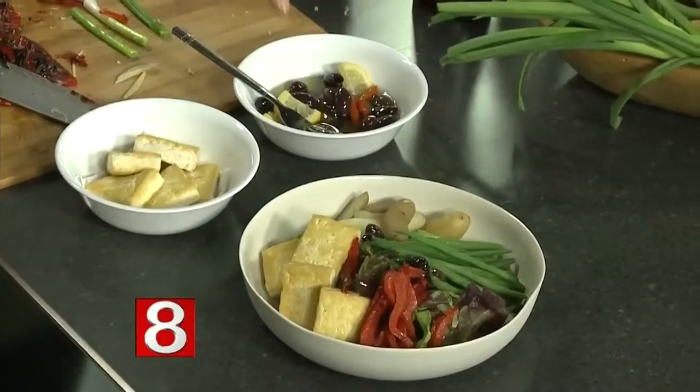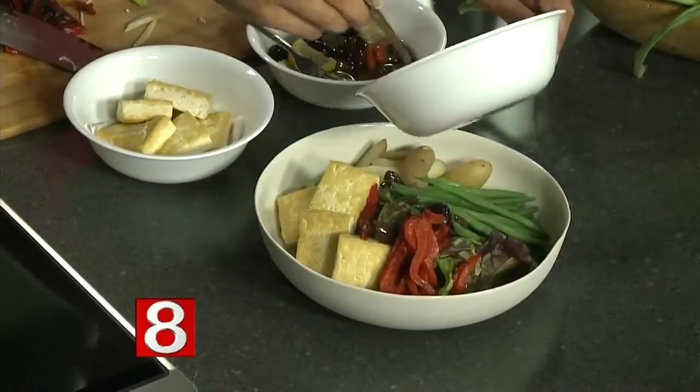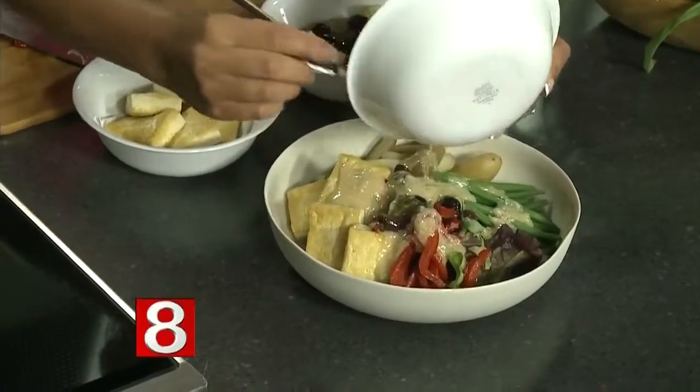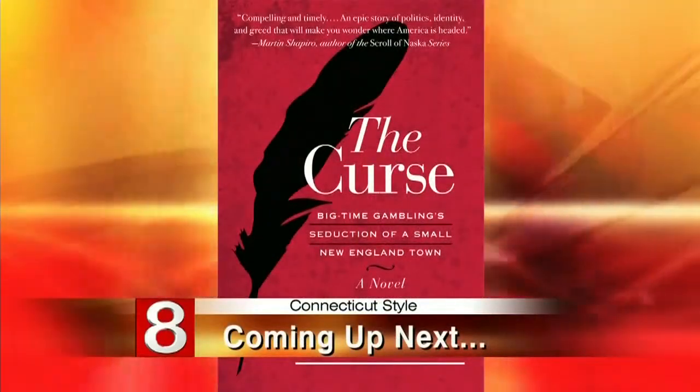Looks great. Now we're going to pour this dressing on top — over the tofu and everywhere. This is very healthy and it was easy to make. We're going to dig in at the end of the show, Corinne. Thank you so much. I'm going to try it — instead of shoving food in my mouth, slow it down. Coming up next, Robert Steele talks about his latest novel, The Curse: Big Time Gambling, Seduction of a Small New England Town. We'll be right back.